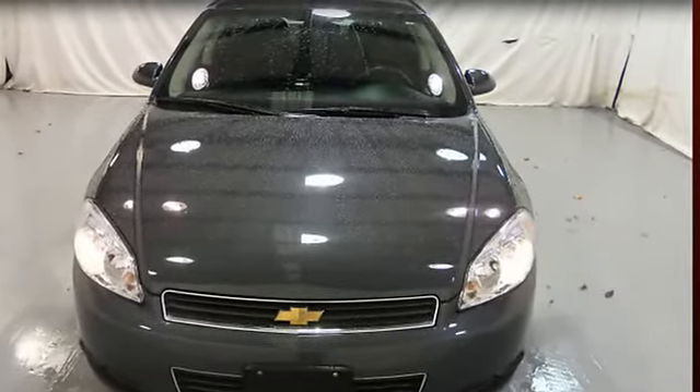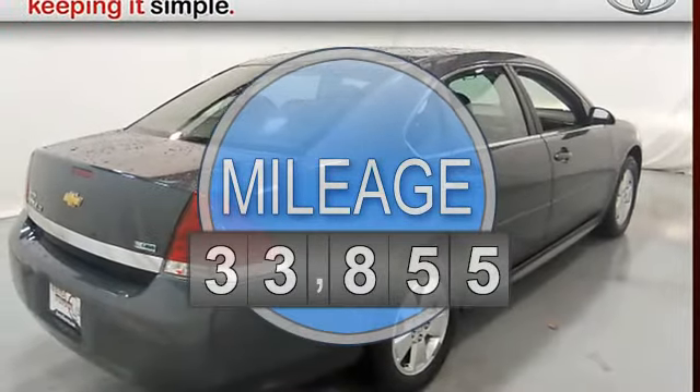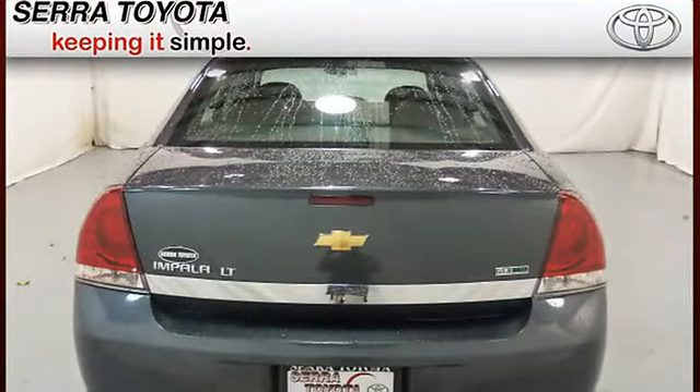Automatic, six-cylinder, FWD, multi-function steering wheel, remote ignition system, airbag deactivation, emergency trunk release.